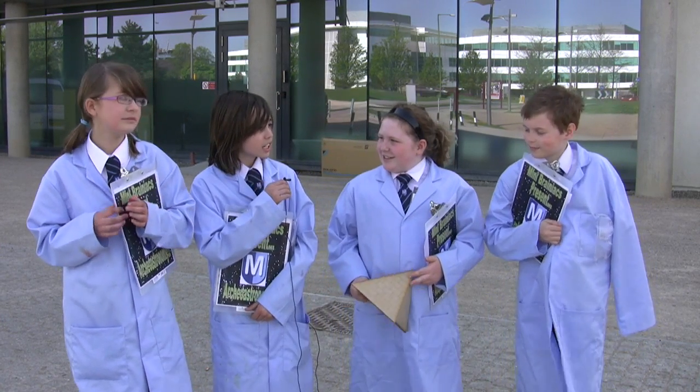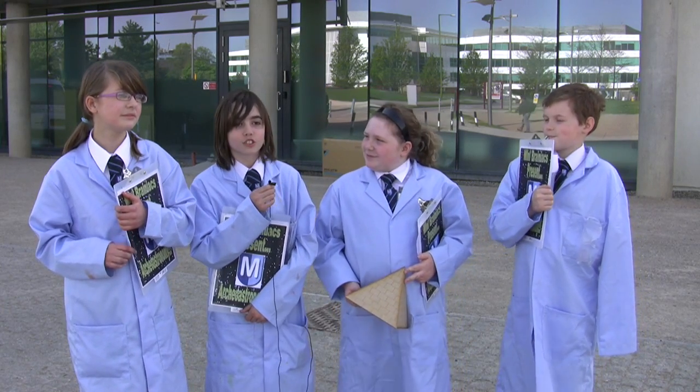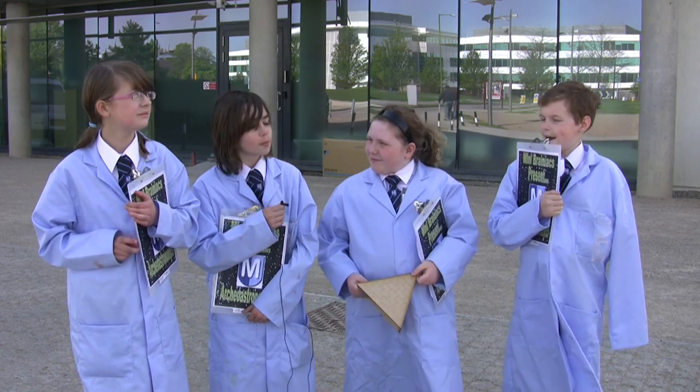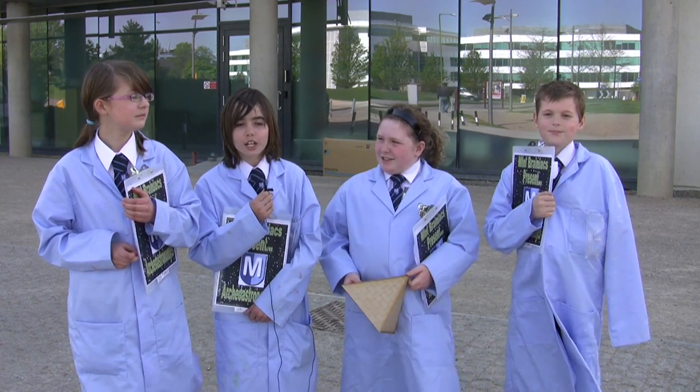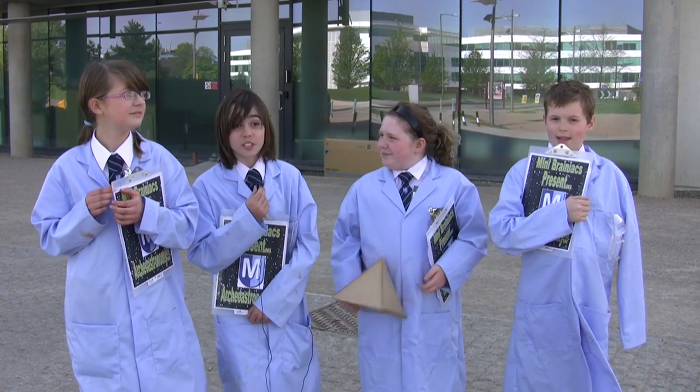I've been doing science quite a long time and always enjoyed it. I like the more practical side, so when this came along I found it a good opportunity to do something a little bit different from the normal curriculum at school, and I've enjoyed doing it.